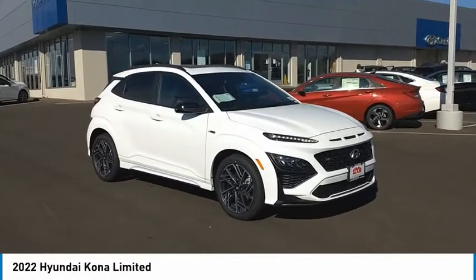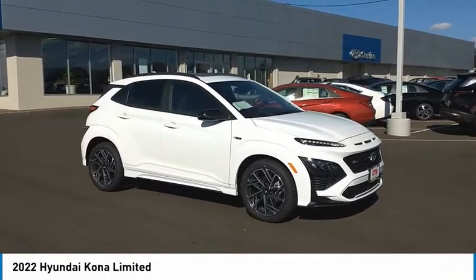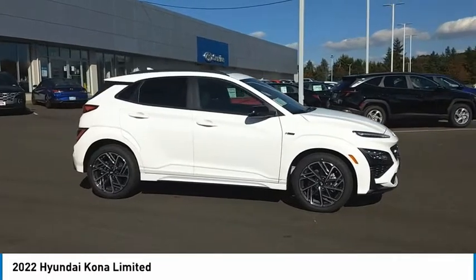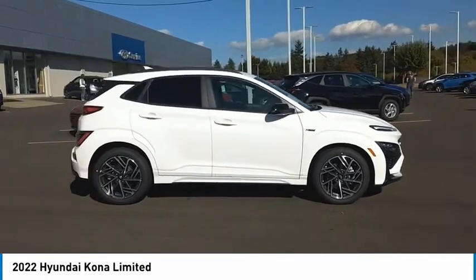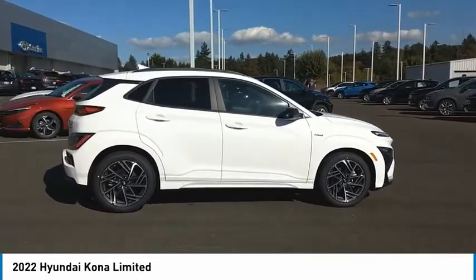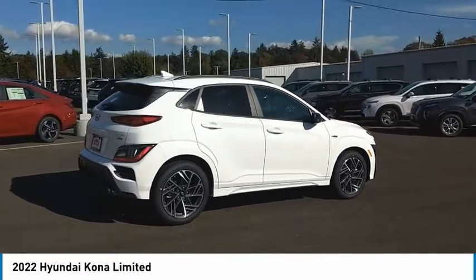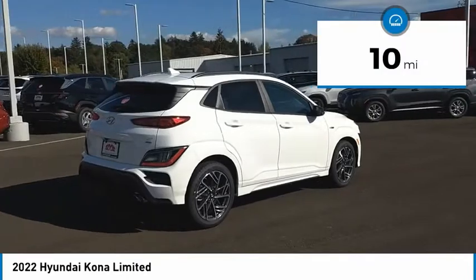You are going to love the 2022 Kona. The Hyundai Kona provides a wide variety of functionality in a small SUV body. The energetic design is perfect for those looking to marry their adventurous side with their urban lifestyle. This vehicle has less than 100 miles.